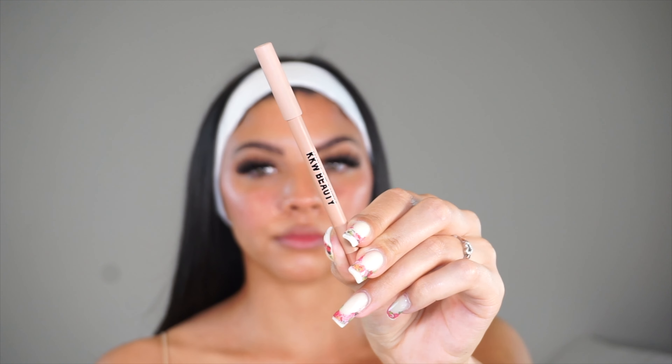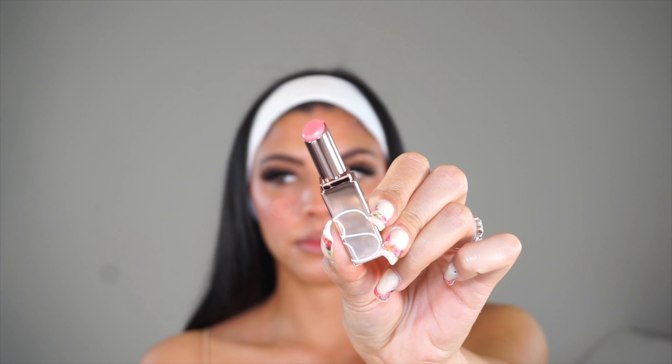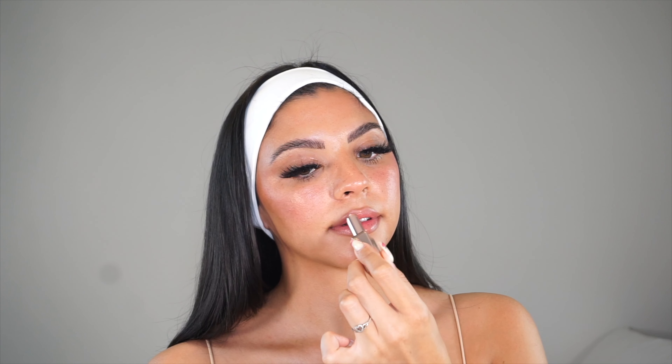I'm using a nude lip liner from KKW Beauty. I did apply false lashes because my lash extensions were a little sparse — these are the Miami lashes, so they look super full, but I do have lash extensions underneath. Wearing everything so far without setting it, I'm starting to get shiny where I normally get shiny, so I'm going to go in with the NARS Orgasm Lip Balm from a Christmas set. I'm noticing I'm very shiny, so I'll take my Hourglass Veil Translucent Setting Powder.